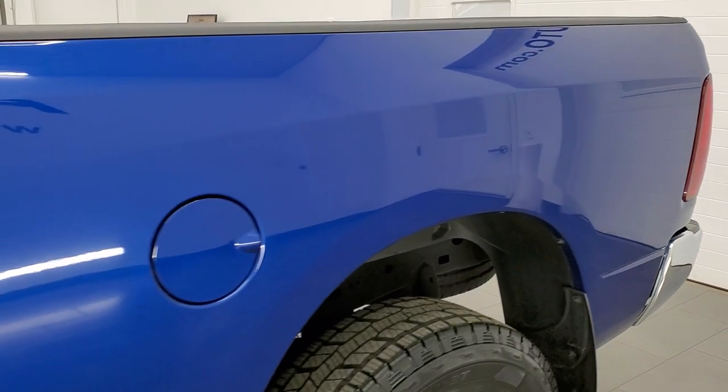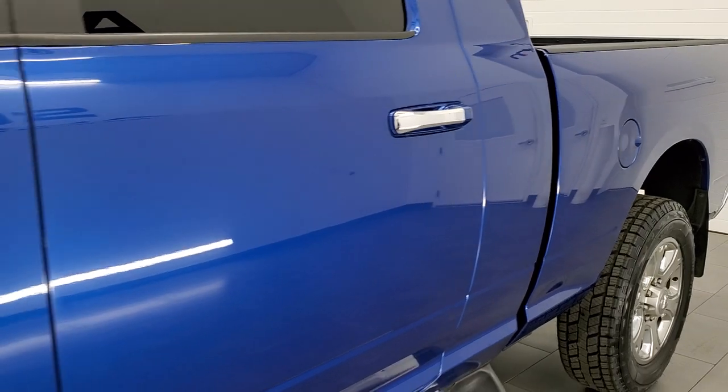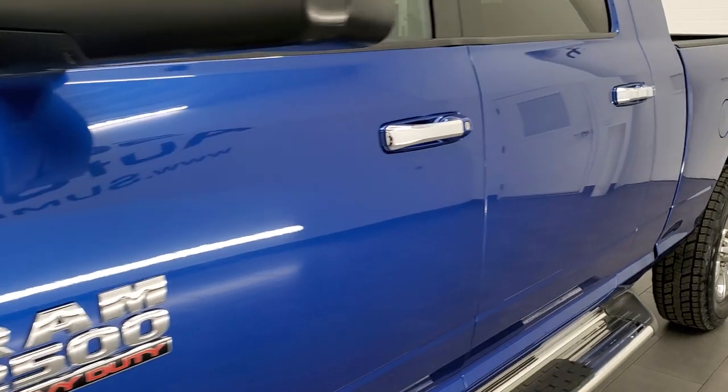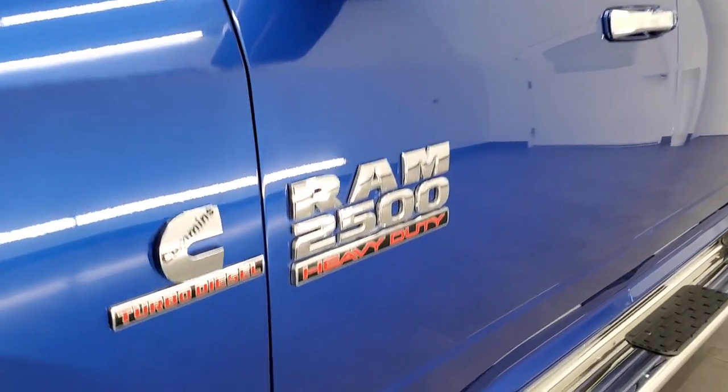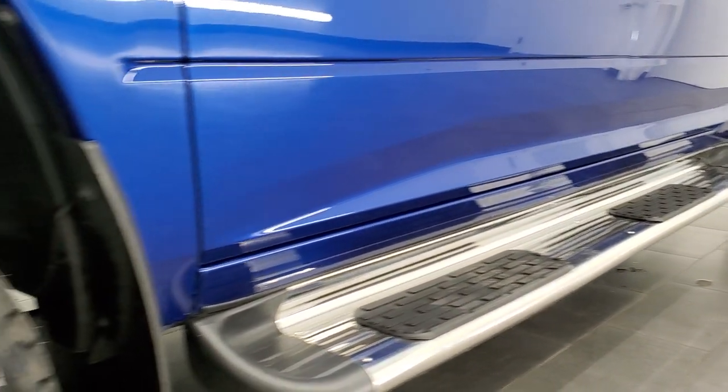If you like the video and want to subscribe to our YouTube channel where we do videos of our new and used inventory each and every day, in the upper right hand part of the screen is a subscribe button — click that and then click the bell notifications and you'll get updates on the videos we do each and every day here at Summit Auto.